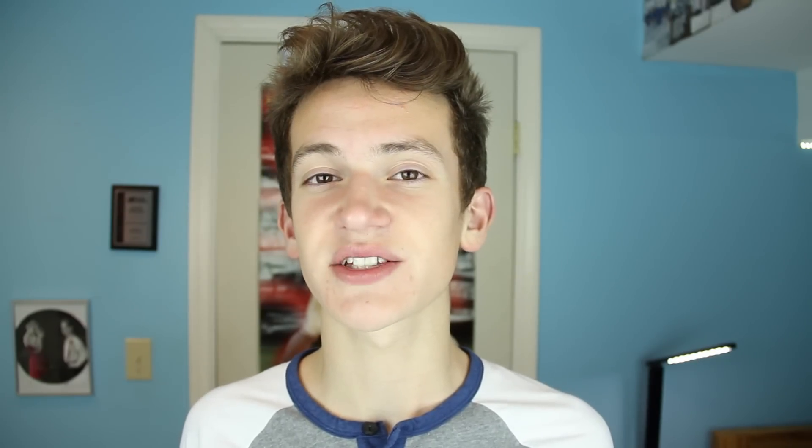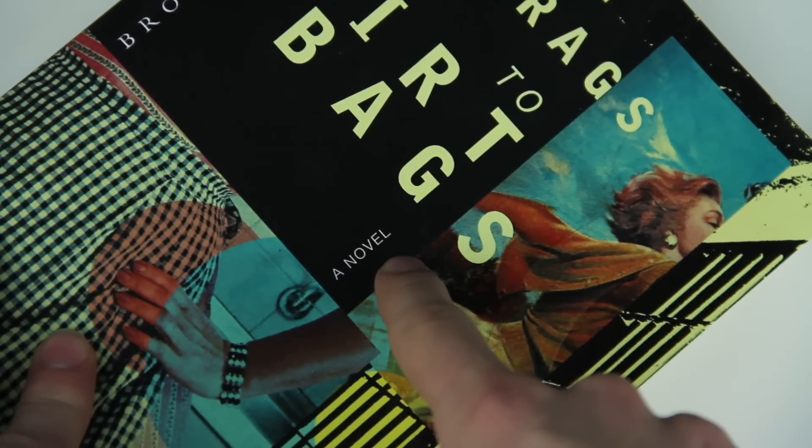Number 3: at 58 cents, we have Dish Rags to Dirt Bags, a novel. This tale of a woman will make you feel some emotion, maybe, but you're guaranteed at least an F-bomb a page.